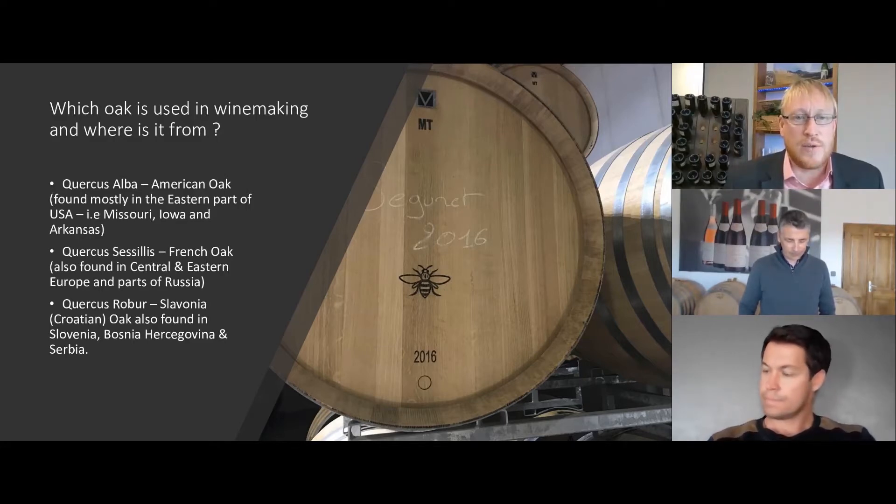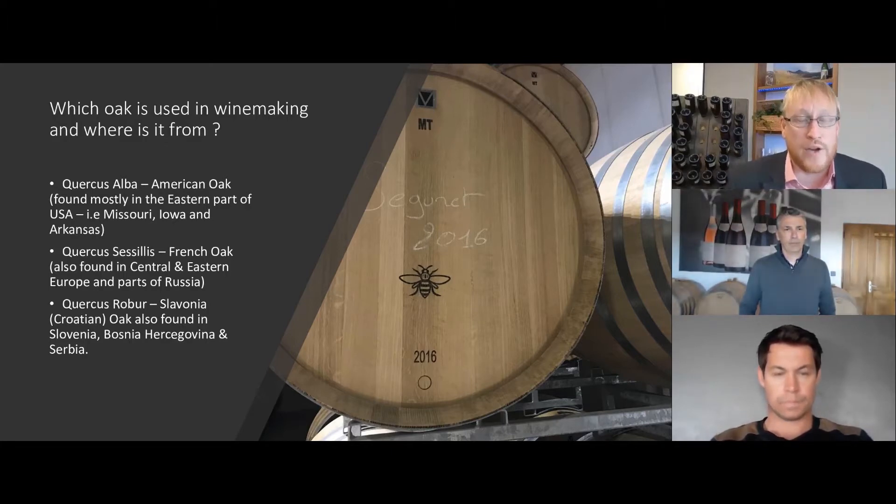Quercus salaris is also found in Central Europe and eastern parts of Russia. The third type of oak used in winemaking is Quercus rova, which is the Slovenian oak. For many years I was under the impression that Slavonia was a country — of course it isn't. Slavonia is a region within Croatia. This type of oak is also found in parts of Slovenia, Bosnia, Herzegovina, and Serbia, and is found in many wineries around northern Italy, particularly in Piemonte and stretching across to Veneto.